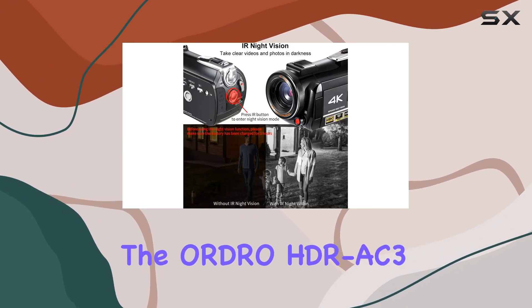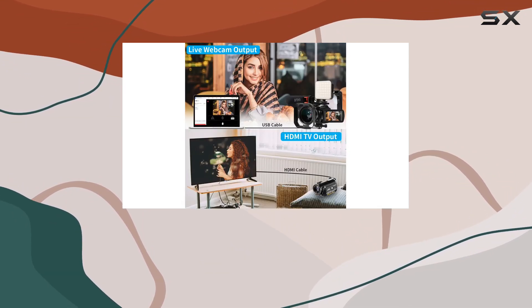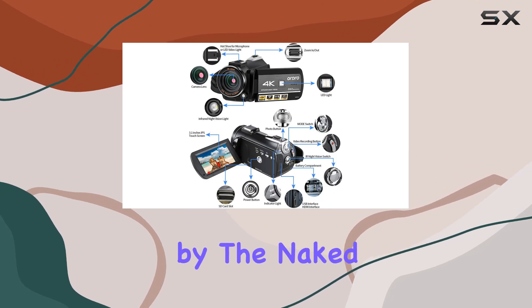Additionally, the ORDRO HDRAC3 doubles as a webcam for live streaming or video calls — just connect it to your computer using a USB cable. The time-lapse mode compresses changing scenes into captivating short videos, revealing details often missed by the naked eye.